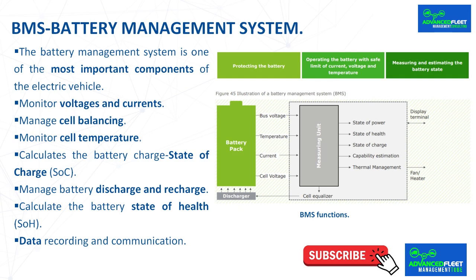Monitor cell temperature. The BMS monitors the temperature inside the battery pack and regulates the cooling circuit to maintain temperature targets inside the pack. In general, the optimum operating range of a lithium cell is between 15–40 degrees Celsius.